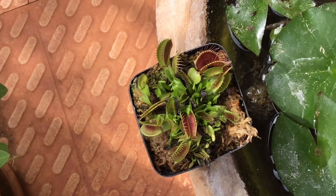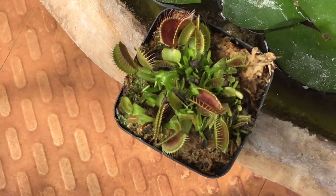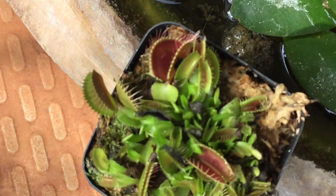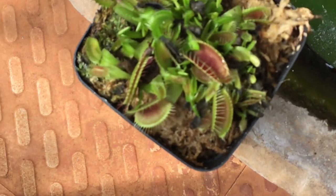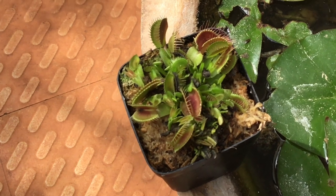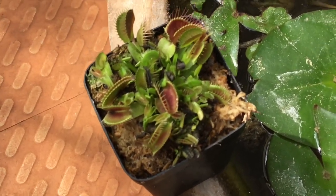Venus flytraps have evolved to capture insects as a means of supplementing their nutrient requirements, particularly nitrogen. Their unique trapping mechanism and carnivorous lifestyle have made them one of the most captivating and well-studied examples of adaptation in the plant kingdom.